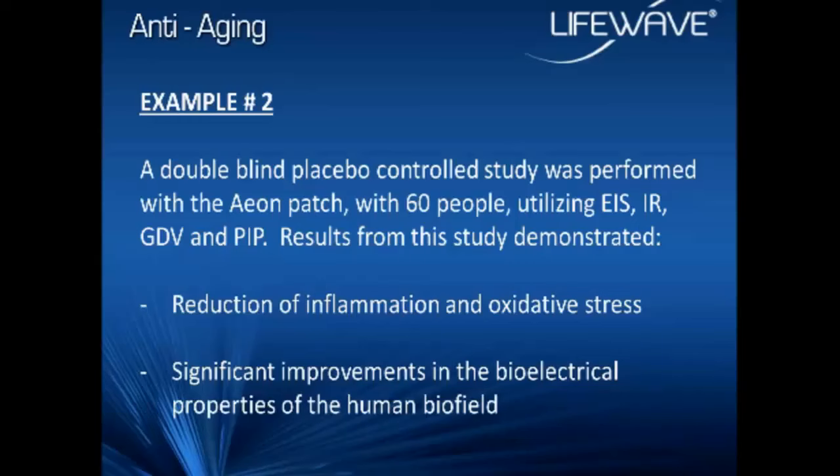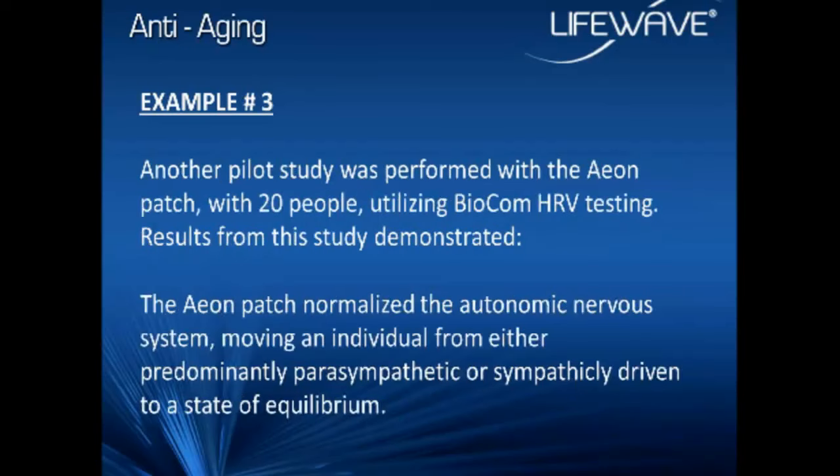Another study we did was with heart rate variability — a pilot study performed with 20 people using BioComm equipment. HRV looks at the ratio of muscle contractions within the heart as one method of describing it. What we found with this technique is that the EON patch normalized the autonomic nervous system. The best example: if someone was in a predominantly sympathetically driven state — a type A personality — the EON patch produces a relaxation response. People handle stress better when they use this product.